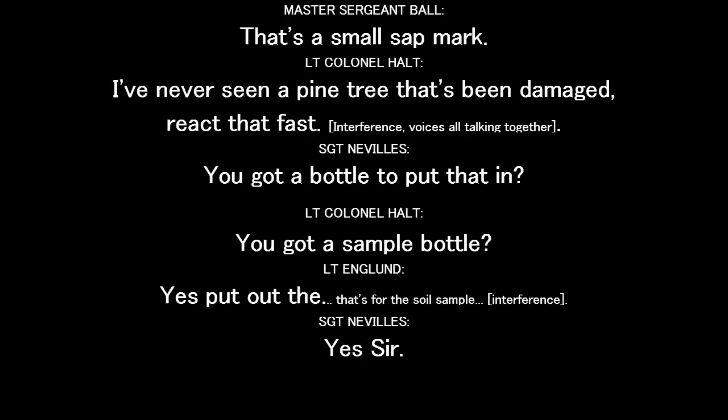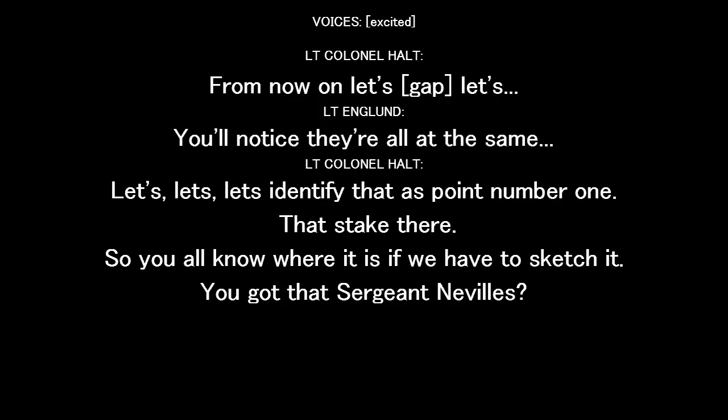You've got a sample bottle? It's for the soil. Sit this up. You'll notice they're all the same. Okay, for now let's identify that as point number one. So you all know where it is. We have to sketch it.